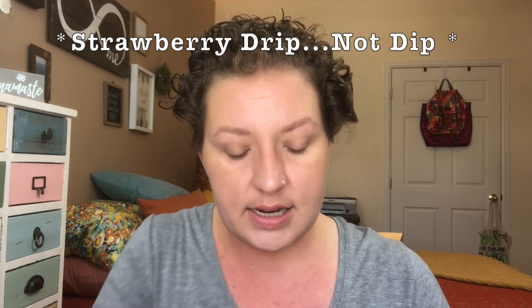Moving on to blush — I got the shade Strawberry Dip. I'm going to apply it on this side with the sponge, tapping the more pointed part into the pan and starting on the apples where I want the most product, then working it back. I was just so excited about this color — I haven't seen another color like this in a cream blush. I like a blushy look. I think it looks really nice with the sponge.